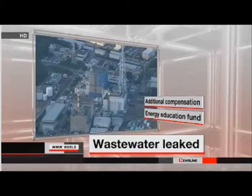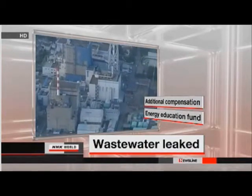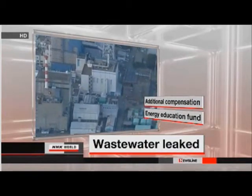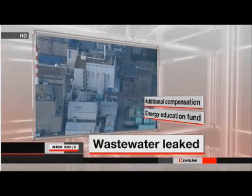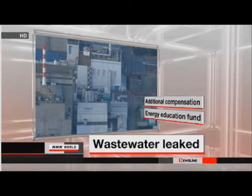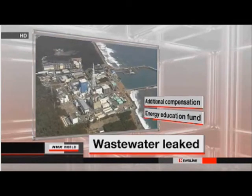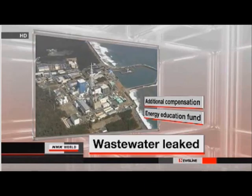Workers at the Tokai plant found that one and a half tons of water containing low levels of radioactive material had leaked from the tank. A closer inspection revealed that about 2.2 more tons may have leaked outside since 2010. The water is believed to have seeped out of pipes connected to the tank, though workers found no leaks to the building's exterior.